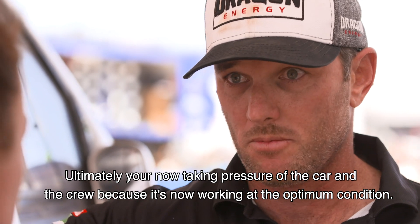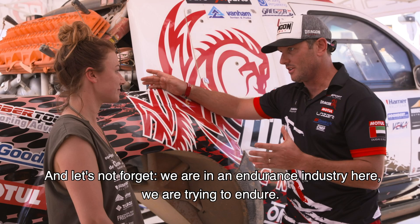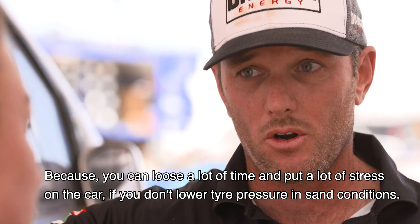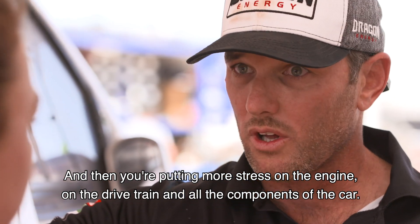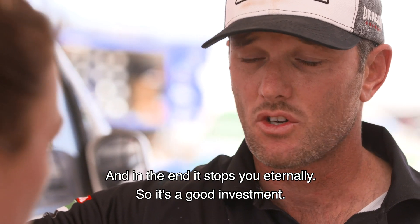You lose some precious time, but ultimately you're taking pressure off the car and the crew by running at optimum conditions. In the endurance industry, time isn't always the biggest issue — because if you don't lower tire pressures in sand, you put more stress on the engine, the drivetrain, and all the components, and it may end up stopping you terminally. So it's a good investment.